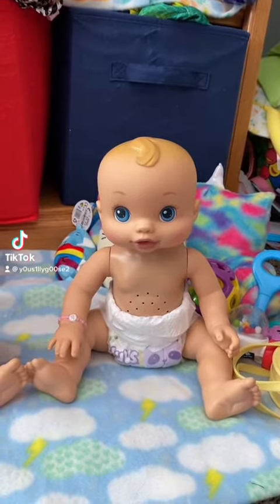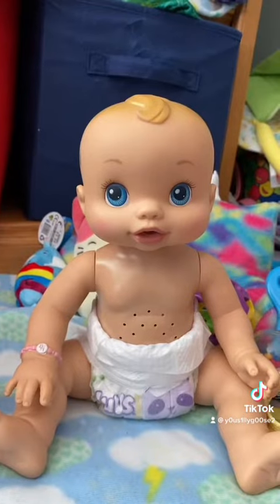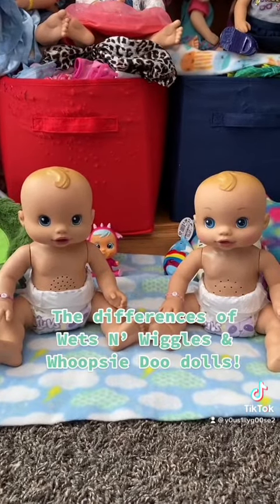Hey guys, can you tell the difference between a What's-a-Wiggles and a Whoopsy-Doo? This is Tiffany — she's the Whoopsy-Doo. And this is Cammie — she's the What's-a-Wiggles. Here I'm going to tell you the difference between a What's-a-Wiggles and a Whoopsy-Doo.